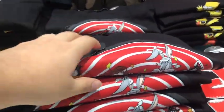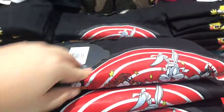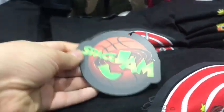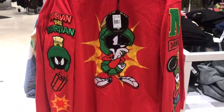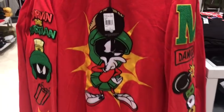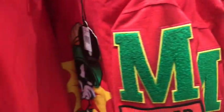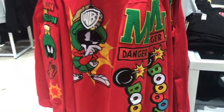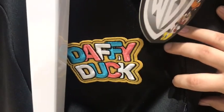They actually have a regular Space Jam t-shirt — you can tell by the tag, of course. They also have a Marvin the Martian shirt, which is really nice. But where's the kaboom? There was supposed to be an earth-shattering kaboom. What IS earth-shattering, however, is this one-of-a-kind Daffy Duck sweater. I love it.